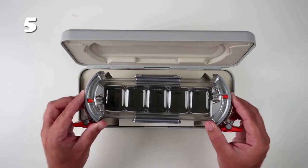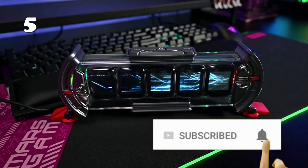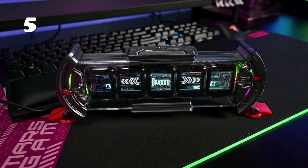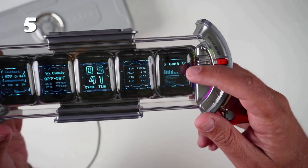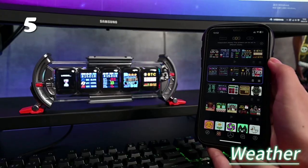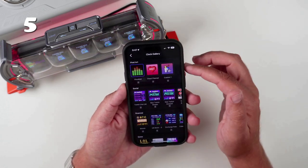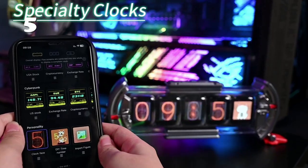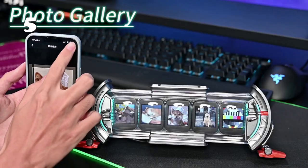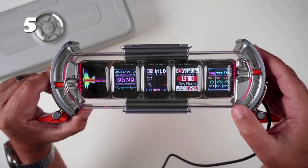The Divoom Times Gate is your ultimate audio companion that brings your space to life. Its pixel art display offers clear and vivid visuals that bring your digital clock to life. Explore the weather with a single click. Create your pixel art or choose from a variety of pre-designed visuals. Enjoy specialty clocks or even add pictures from your photo gallery. Elevate your surroundings today with the visual art and immersive sound of Divoom Times Gate.